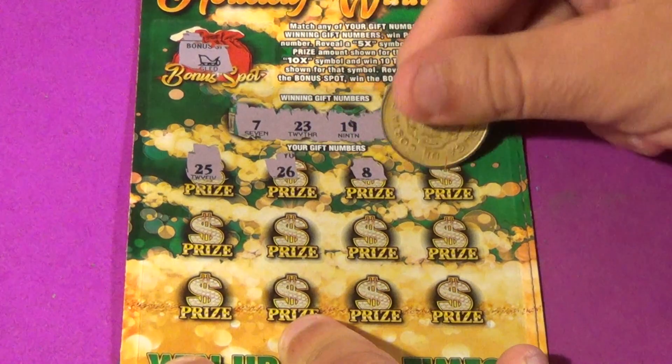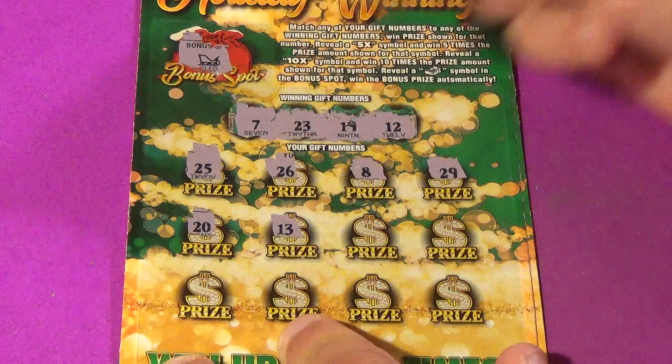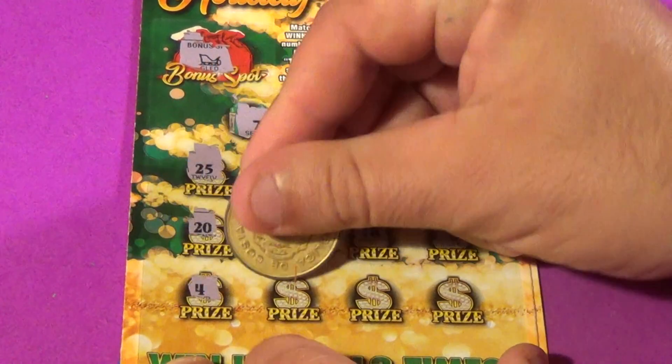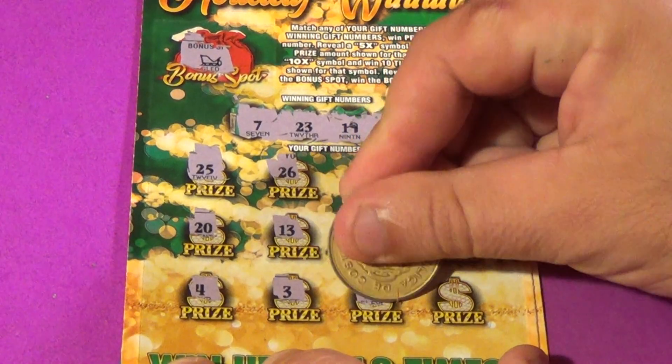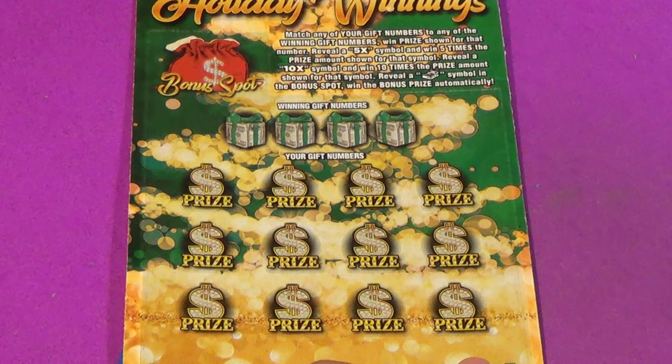25, 26, 8, 29, 20, 13, 18, 6, 4, 3, 11, and a 22. That ain't a winner. Get out of here.